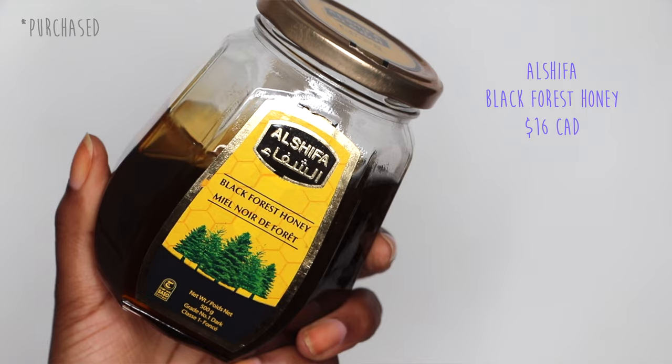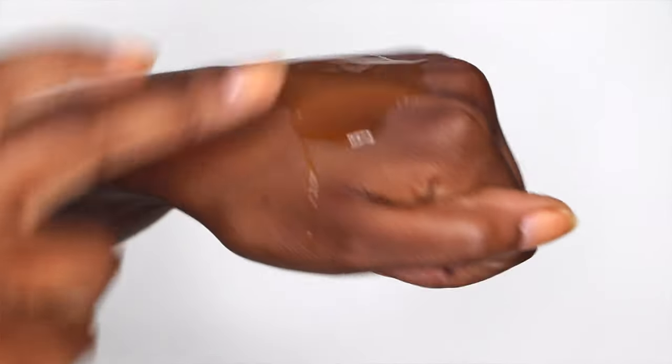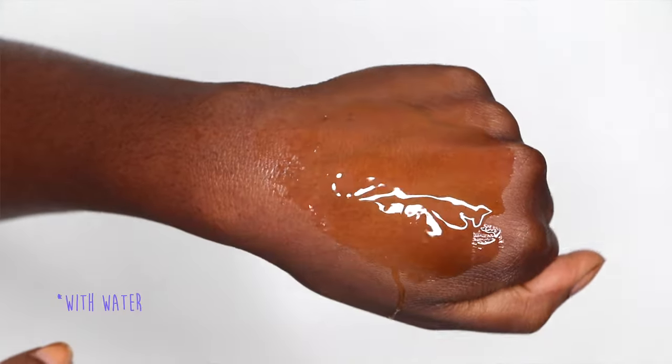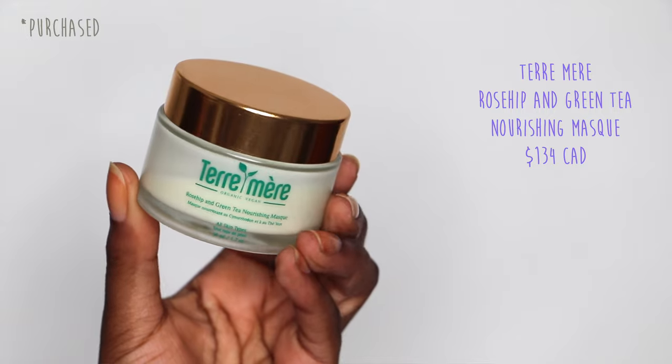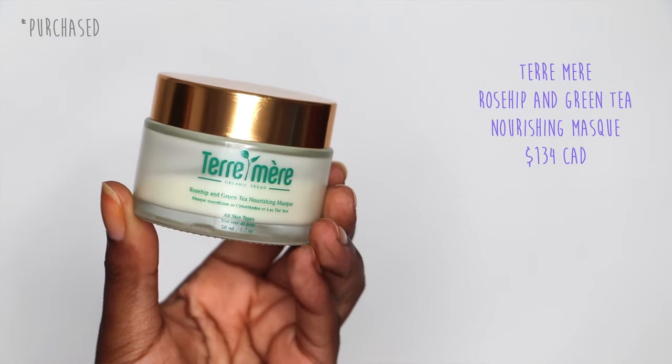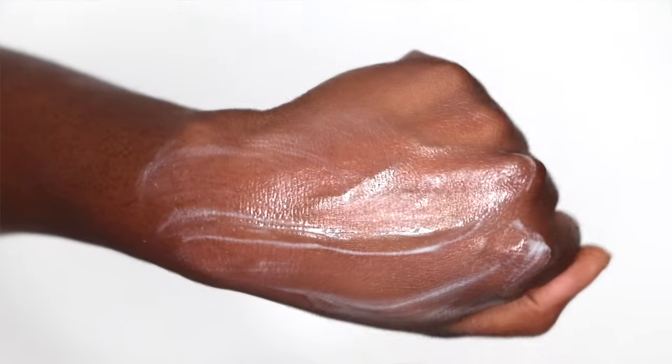If you're looking for something more natural, Black Forest Honey is a great hydrating option — I've done a whole video using honey on my skin. Black Forest Honey specifically doesn't have any pollen in it, so if you have pollen allergies, flower-pollinated honey can be irritating. This one comes from a tree, so no issues there. For a moisturizing face mask, the Damm Organic Vegan Rosehip and Green Tea Nourishing Mask is very moisturizing — it melts into your skin like an oil, you can massage your skin or even do facial cupping with it, then rinse it off slightly.